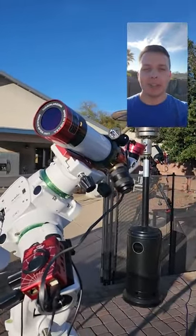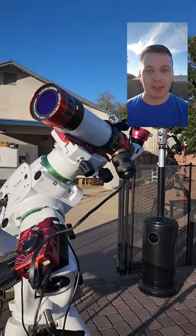Never point your telescope or any type of optical equipment at the Sun unless it's especially made for that purpose — like this one. This is my Lunt Solar Systems HA 50 millimeter telescope.